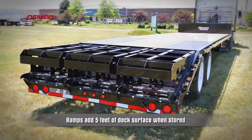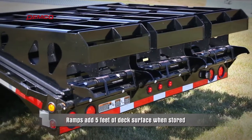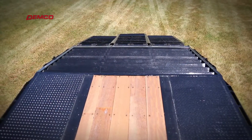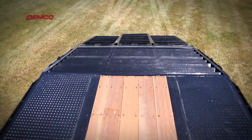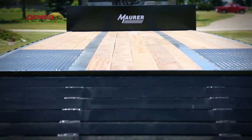When the ramps are in the stored position, they form an additional five feet of deck surface at an even level with the lower deck. The beaver tail is integrated with the frame rails during the manufacturing process, providing extra support when loading heavier equipment.